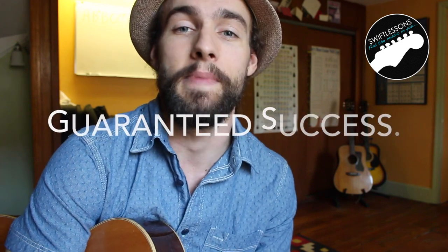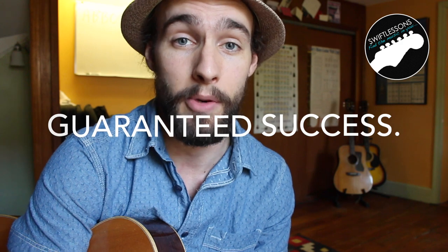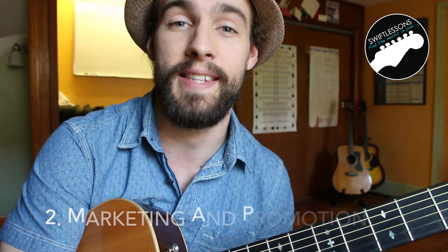With your curriculum in place and all these resources made up, you're really becoming a full-fledged guitar instructor — a real professional. Your ultimate goal is to be able to guarantee your student's success, and that's a really powerful statement to be able to make. In addition, you're always trying to boost that value so your students receive double the amount of value for every dollar that they spend.